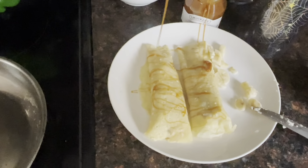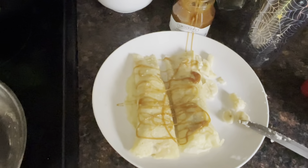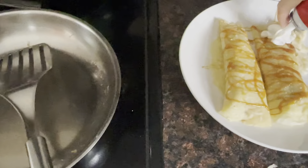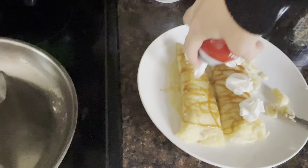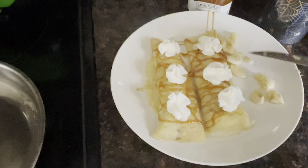Get on there — oh yeah, there we go! I'm going to put a little banana on top.